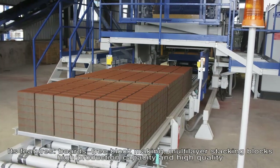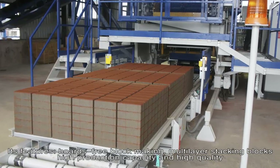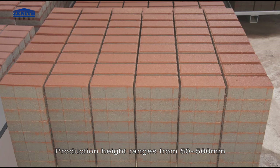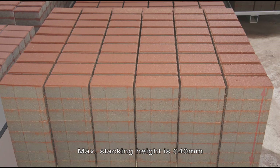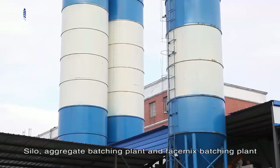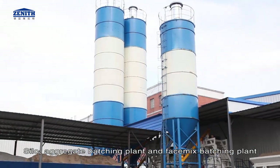High production capacity and high quality. Maximum production area is 1240 mm × 1000 mm. Production height ranges from 50 to 500 mm. Maximum stacking height is 640 mm. The batching and mixing control system includes a silo aggregate batching plant.